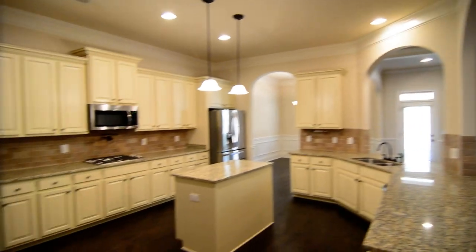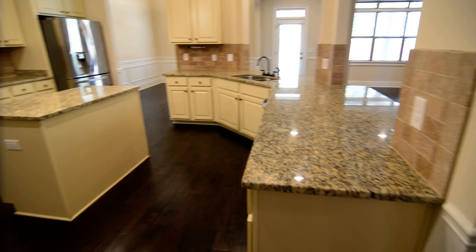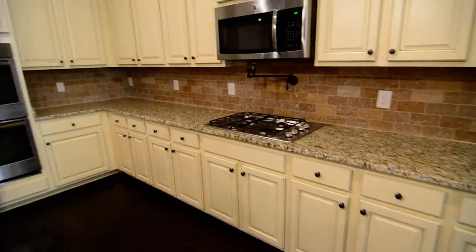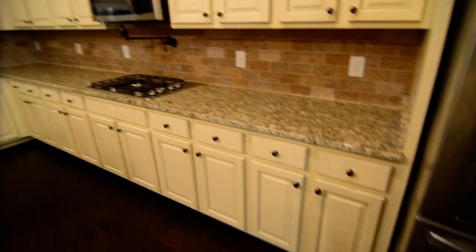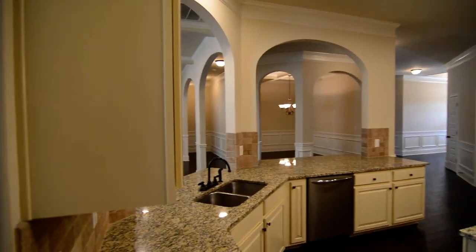The kitchen features beautiful high ceilings throughout, recessed lighting, and a center island with pendant lighting over it. You have granite countertops, a gas range, stainless steel appliances, double ovens on the left, an above-the-range microwave, a four-burner gas range, and a pot filler as well. There's also a French door refrigerator with the bottom two-drawer freezer.